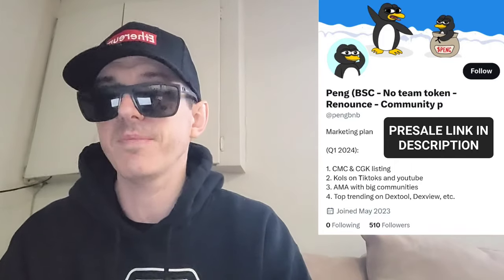Yesterday I uploaded a video on the PENG token which is on the Solana blockchain, and that token is very popular. So of course when tokens are popular there's all sorts of spin-off tokens, maybe with similar names, or they put them on different chains, or there's babies, there's minis, you name it. Now we have PENGBNB.